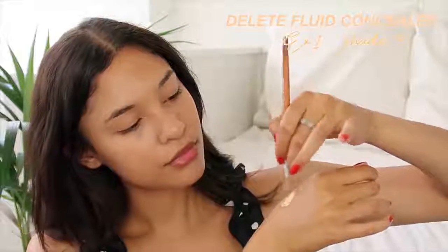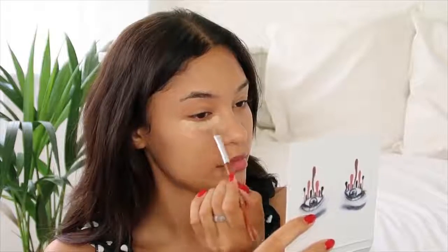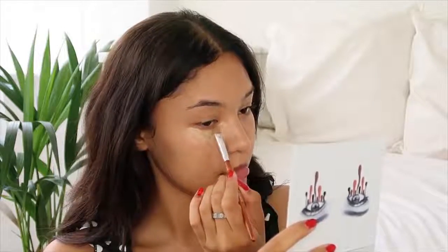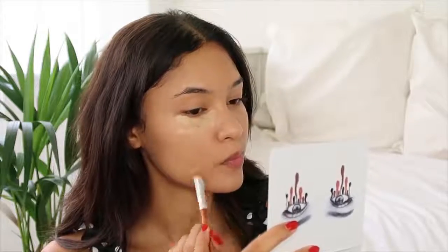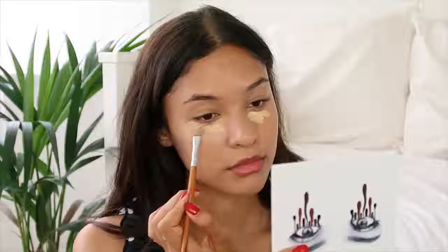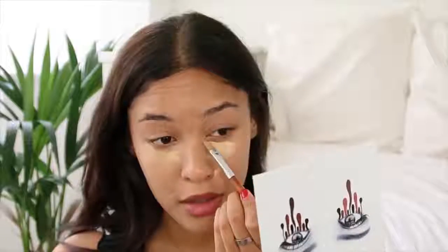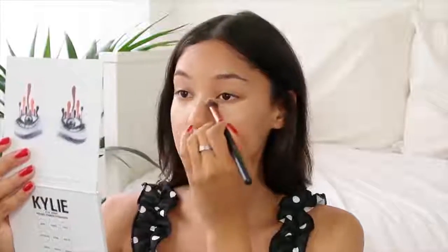Then I went in with concealer. This is my favorite drugstore concealer ever and it's also the most full-coverage concealer I own — out of all my high-end ones and all my cheaper ones, this one is the best. This is the EX1 Delete Concealer in shade three, so it's very brightening under my eyes. I knew the spot next to my nose wouldn't fully cover because it was very textured, but I tried my best and this concealer did pretty well. It was also super painful — it genuinely made my eyes water. I then blended that out with a denser brush to make sure it was all blended in.